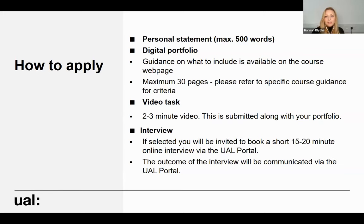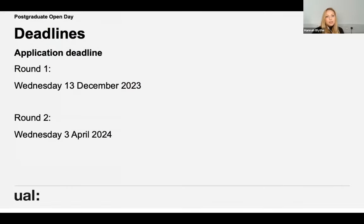You'll then be invited to a short interview, about 15 to 20 minutes, all done online. You'll book your slot on the UAL portal, and once all of those areas are completed, the outcome of your interview will be communicated via the UAL portal. We do two rounds of application deadlines: the first is Wednesday the 13th of December, and the second round deadline is Wednesday the 3rd of April.